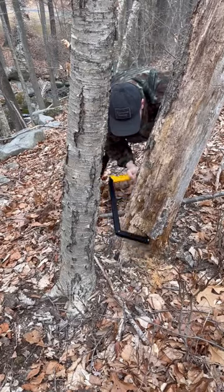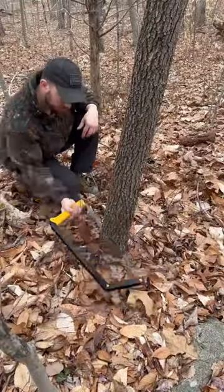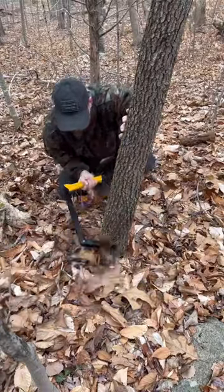The problem with all bow saws is that once you get to the middle of a large tree, your strokes become a lot shorter. This is a live tree, and the reason I had to cut it down was because it had a widow maker hanging off it and there was no way to get to it safely, so it had to come down.